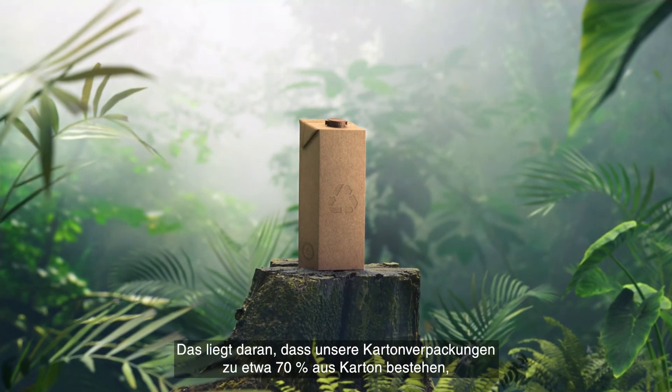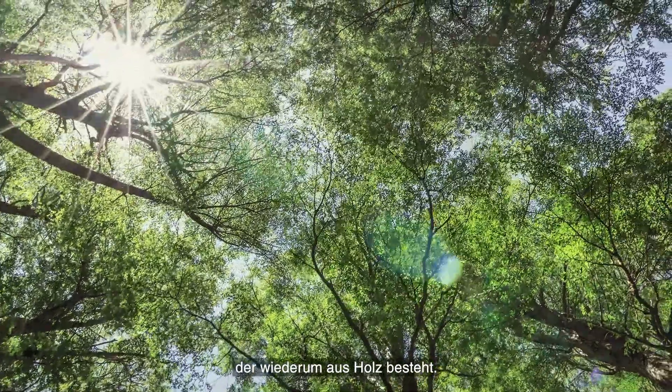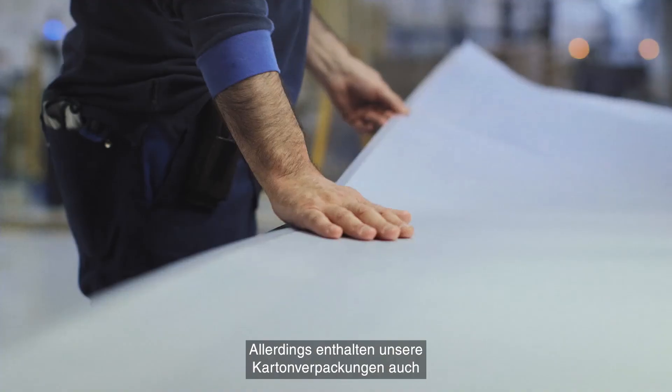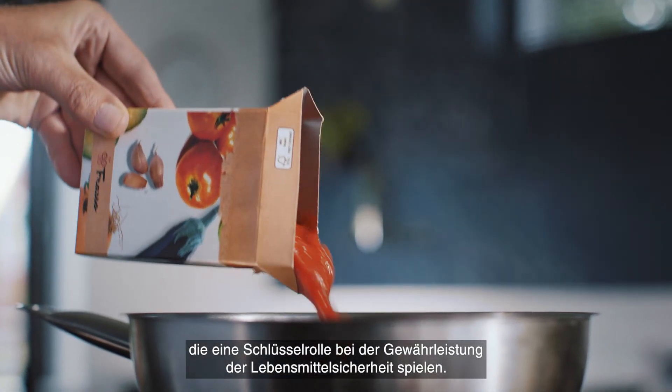That's because our carton packages are made of about 70% paperboard, which comes from trees, and trees regenerate, taking up CO2 as they grow. However, our carton packages also contain thin layers of plastic and aluminium, which play a key role in securing food safety.